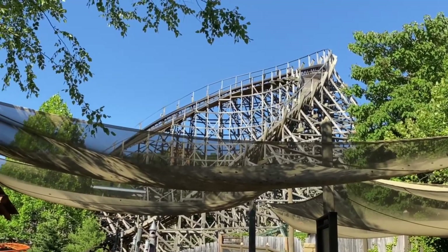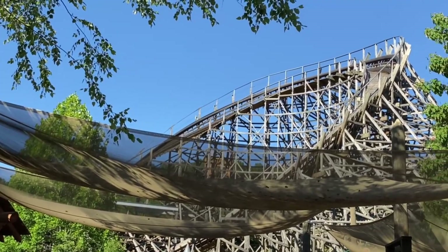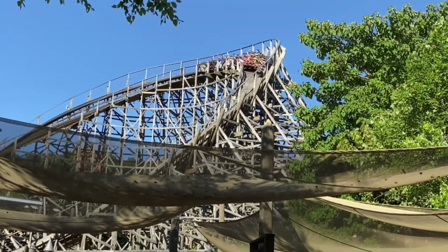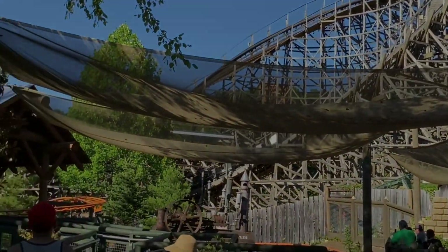If you enjoyed this video, then consider hitting the like button to get this out to more people, and comment your favorite top three in a park. Anyways, this is Zero G Coaster signing off — have a great day and see you on the next train.